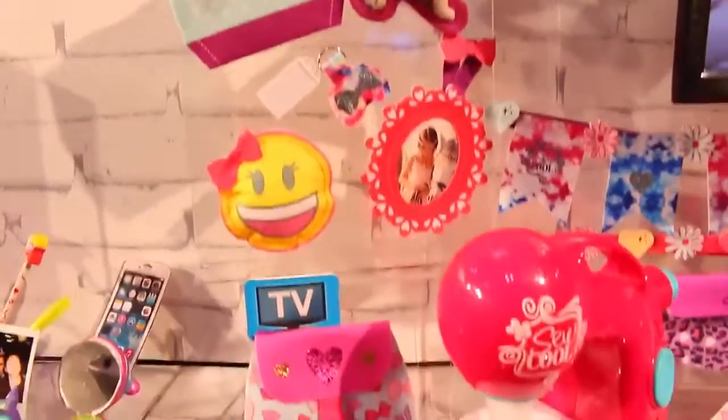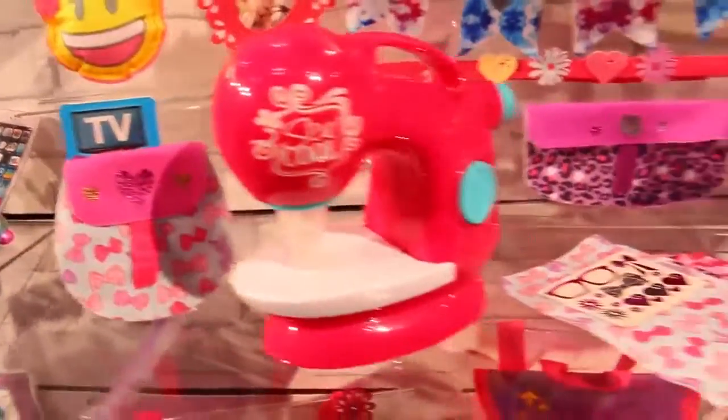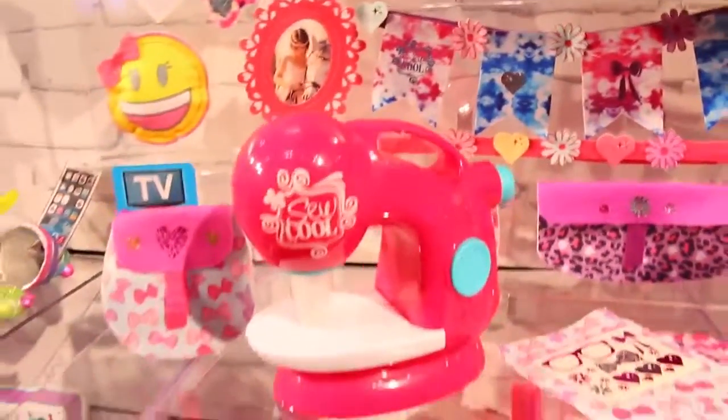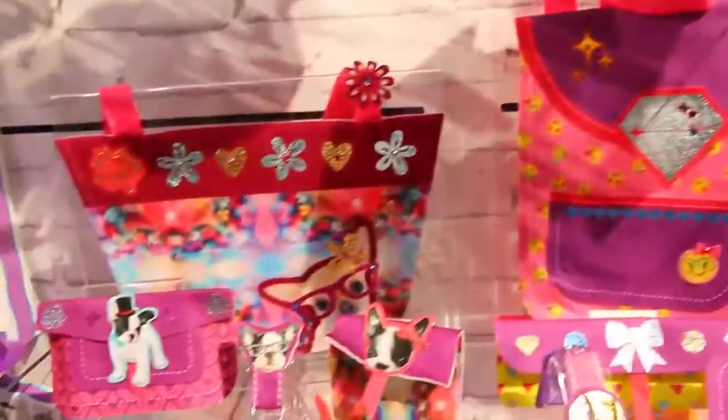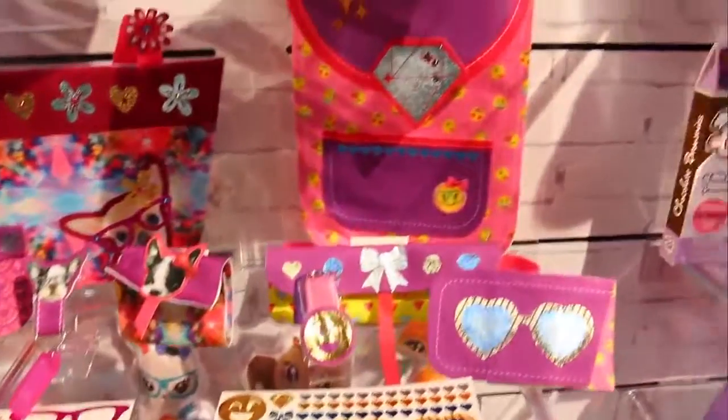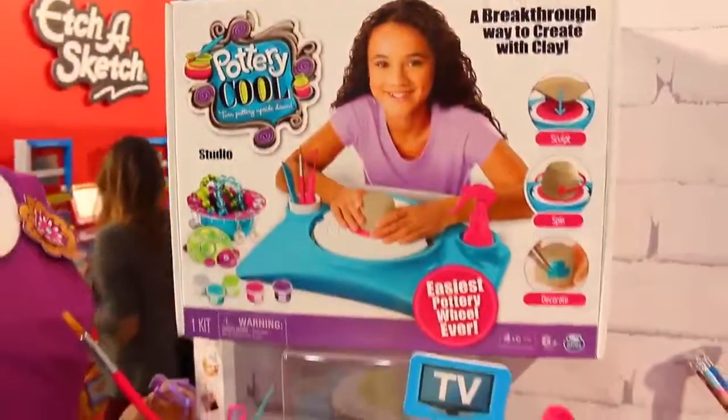Here's something I haven't filmed yet on my channel, but I really want to — so let me know in the comments if you want me to try it out. This is so cool; it's basically a sewing machine for kids. You can make purses and all these cute little puppy accessories too, but that's not all the cool toys we have.